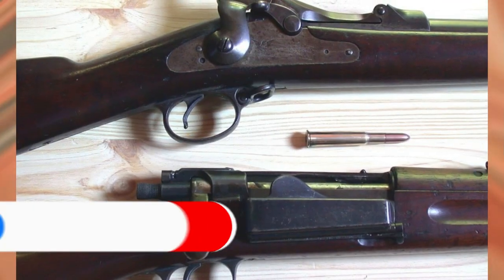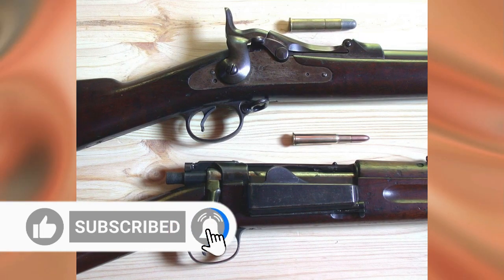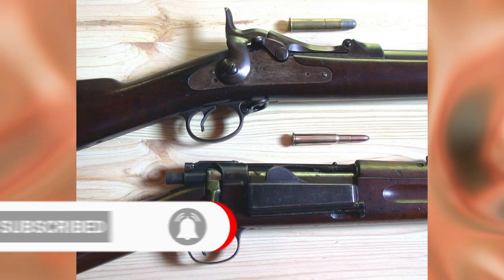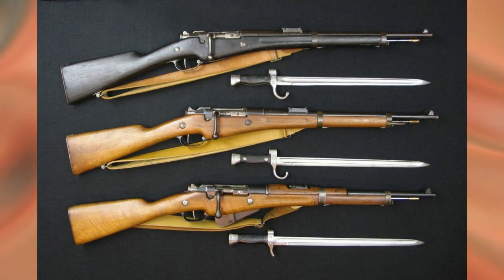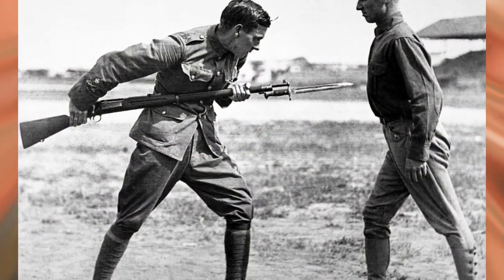How objective the conclusions of this commission were is debatable. However, a little later, similar cries started to be heard from South Africa during the Anglo-Boer War: give the soldiers a Mauser! The M1893 Mausers captured in Cuba quickly ended up at the Springfield Armory with the admonition: get our boys to fight with guns as good as this!